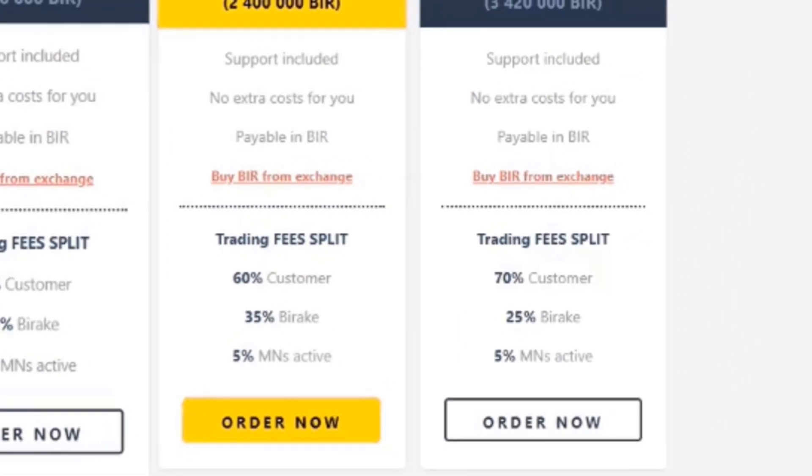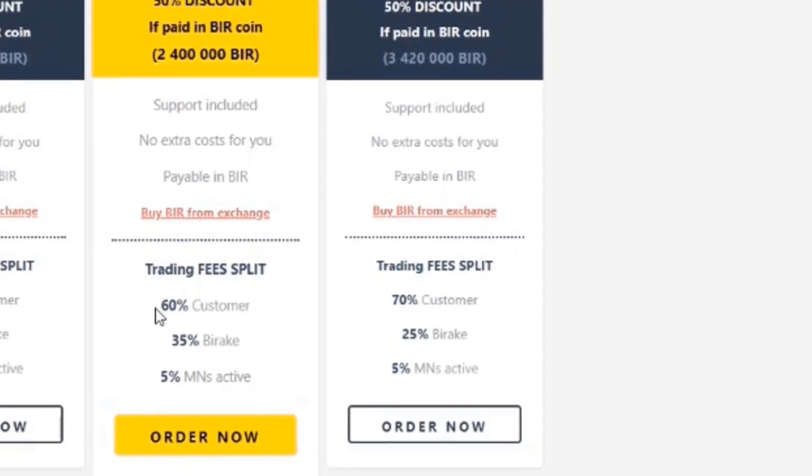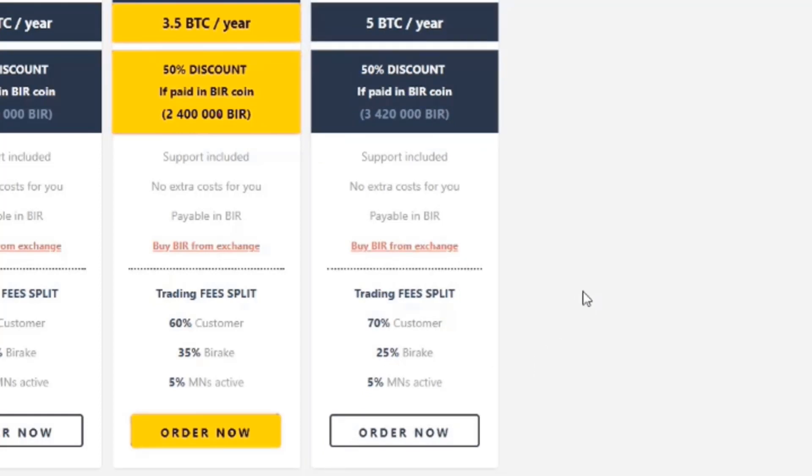Each package you go up, you get a higher percentage of the trading fees as the owner or partner with Buyrink. The last package — package number four — will set you back 5 Bitcoin a year, or 50% off if paid in Buyrink tokens. With this package, you get back a whopping 70% of transaction fees. Buyrink keeps 25%, and all extra perks are included such as customer service, web hosting, and security.